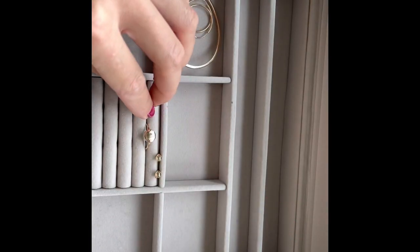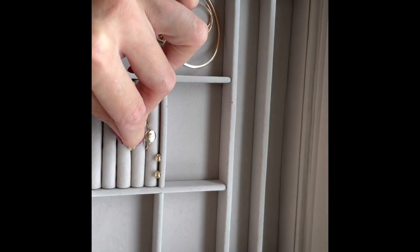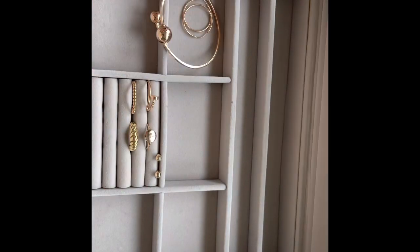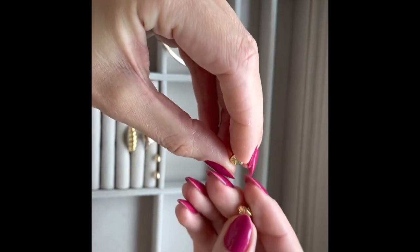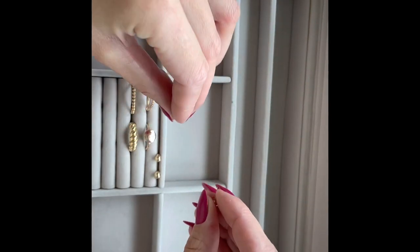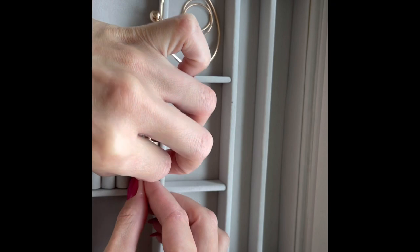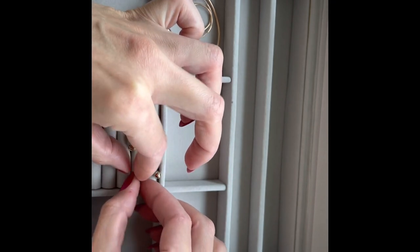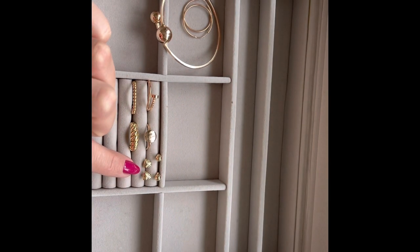Let me know in the comments what you think about this pairing. I think simple gold jewelry can be mixed and matched with anything you like — you really cannot go wrong with it. I also want to mention these small heart-shaped stud earrings. I don't wear them very often, but since they're in my collection I still keep them. They're simple studs in the shape of hearts, also 14 carat gold.